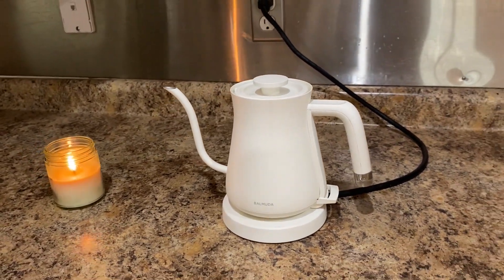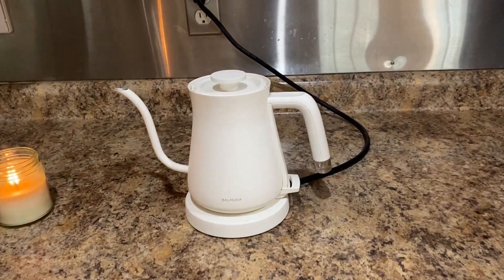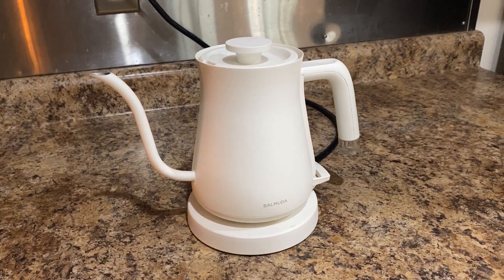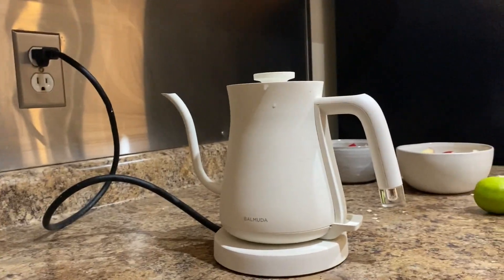It also makes really good oatmeal that my kids absolutely love. The only downside is that it's a bit pricey, but it's an investment that will last you a long time. We have had ours for over a year and it still works like it's brand new.